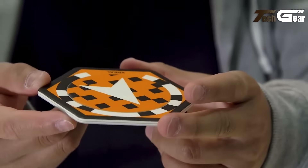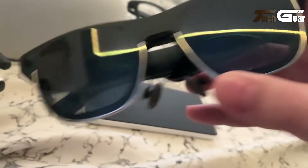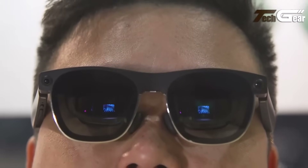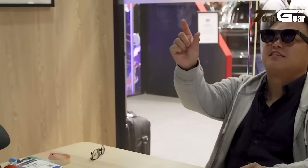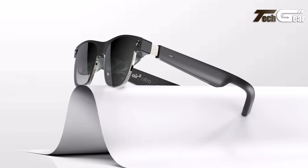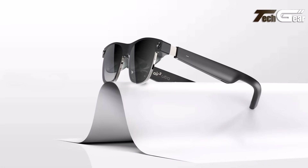3-mode electrochromic dimming enhances immersion and eye comfort, with TUV-certified low blue light and full UV protection. Integrated dual 3D environmental sensors enable precise 6-DoF spatial tracking for depth mesh, anchors, and hand-head tracking. Audio features include built-in directional speakers and mics. The box includes the glasses, USB-C cable, nose pads, cleaning cloth, case, and manual. Lightweight, powerful, and developer-focused, the Air 2 Ultra delivers a premium, immersive AR experience.